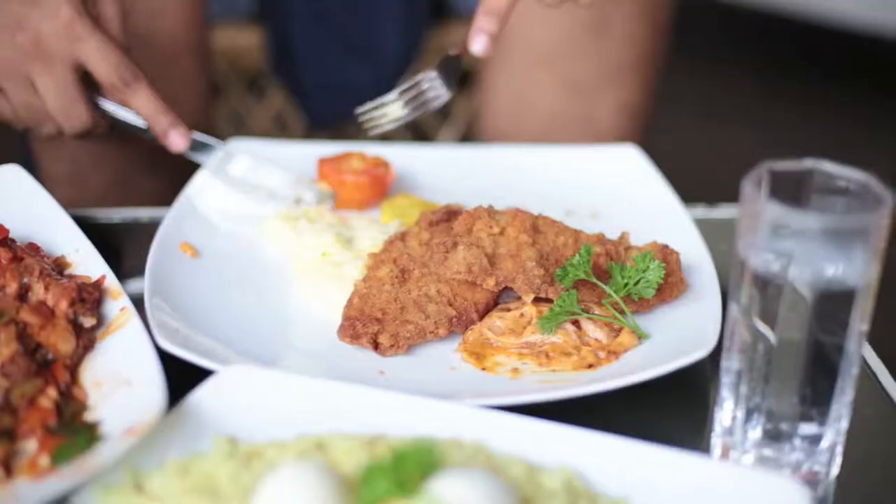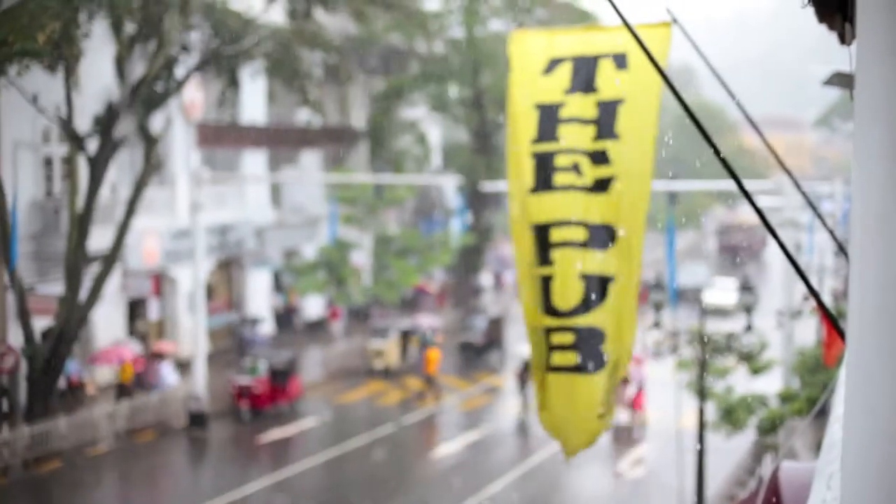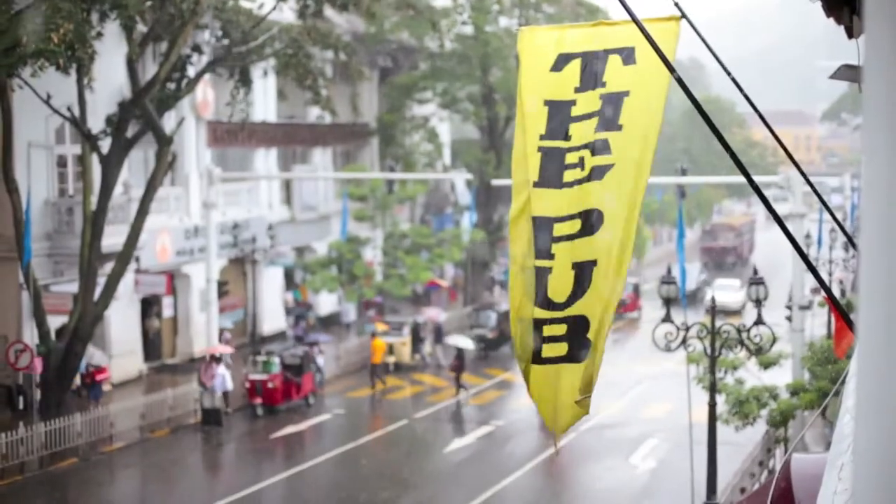The rain has stopped us and we are stuck here at the pub. It's another place that you need to try out when you come to Kandy Town, because their food is just spectacular. The drinks complement the food, of course. It's a place where you need to stop, chill and enjoy. It's on this very main street — the pub is a place that you need to visit.